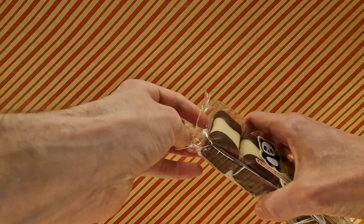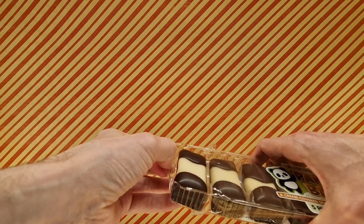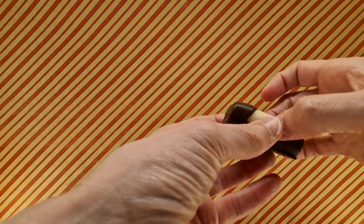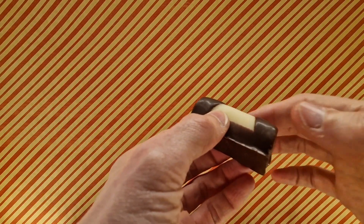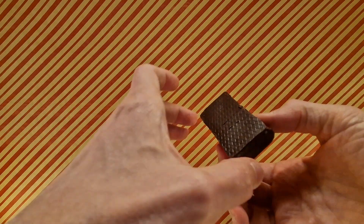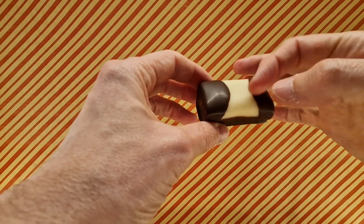Everyone films things ahead, obviously, unless you're completely live. So we grab one — this kind of feels like a Battenberg, that's the one I couldn't think of the name of. It's chocolate coated, and that's why they're calling it a Panda Bar.